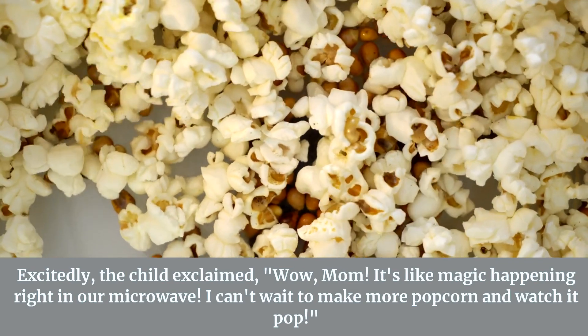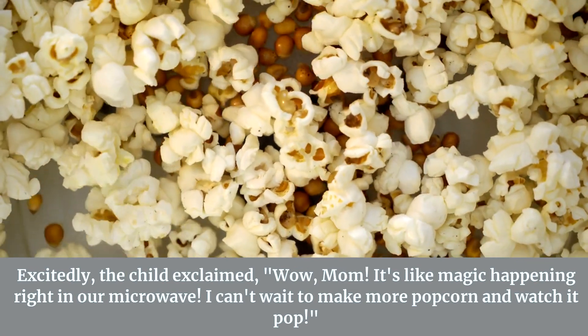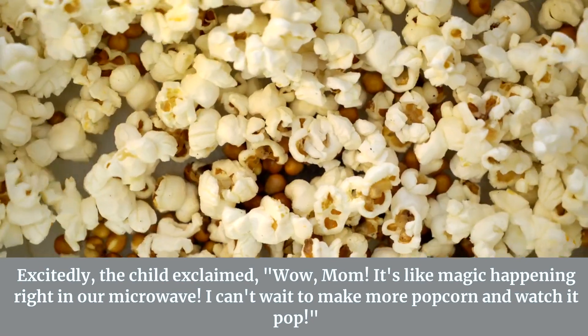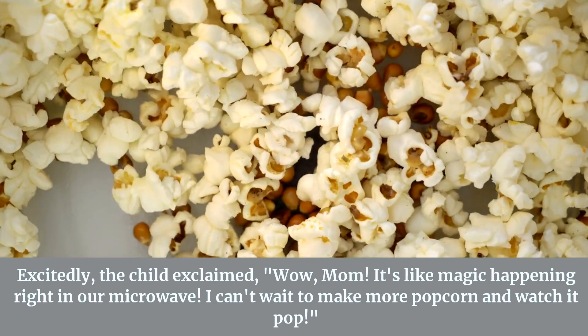Excitedly, the child exclaimed, "Wow, Mom, it's like magic happening right in our microwave! I can't wait to make more popcorn and watch it pop."